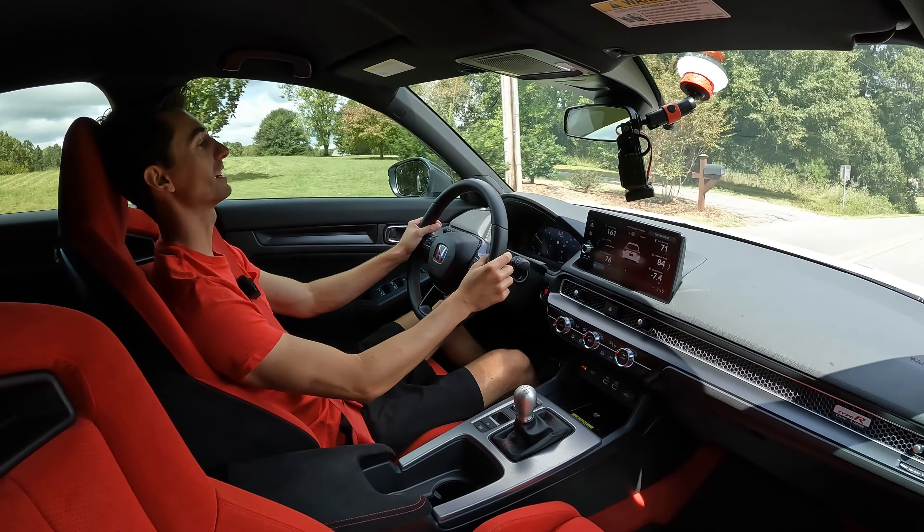The Honda Civic Type R FL5 — it is nothing but smiles. The fact that cars like this aren't too crazy fast means you're less likely to get in trouble. You can have some crazy fun if you want; this is a track car, an autocross car. When I drive this I crave going to the mountains, crave doing autocrosses and experiencing what this hot hatch has to offer. It gives you so much confidence going around the turns.